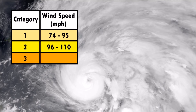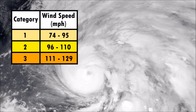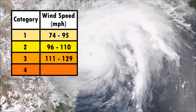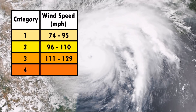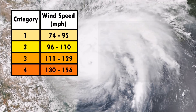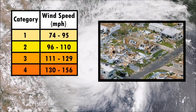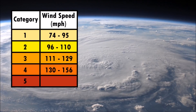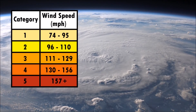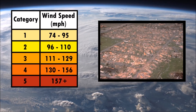A category 3 hurricane has wind speeds of 111 to 129 mph. Category 3 storms will cause devastating damage. Wind speeds of a Category 4 hurricane will range from 130 mph to 156 mph, and the damage that will occur is catastrophic. A Category 5 hurricane has sustained wind speeds of 157 mph or more. Category 5 is the highest classification and will produce cataclysmic damage due to the hurricane winds.